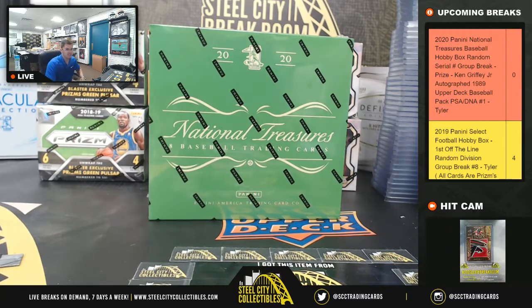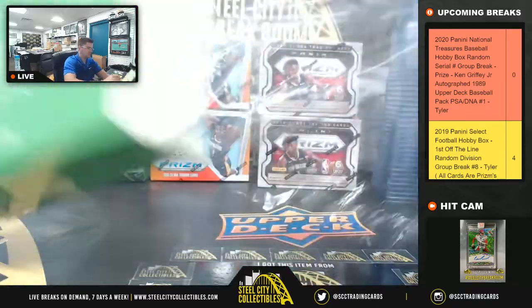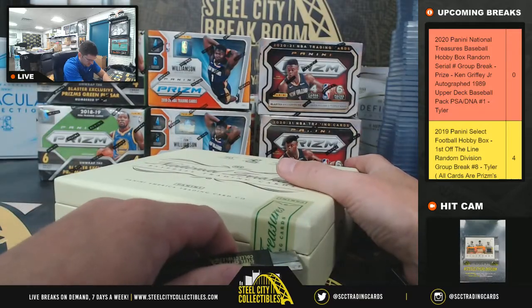All right, good luck you guys. We ran them off that Griffey Pack at the end. 2020 National Treasures.